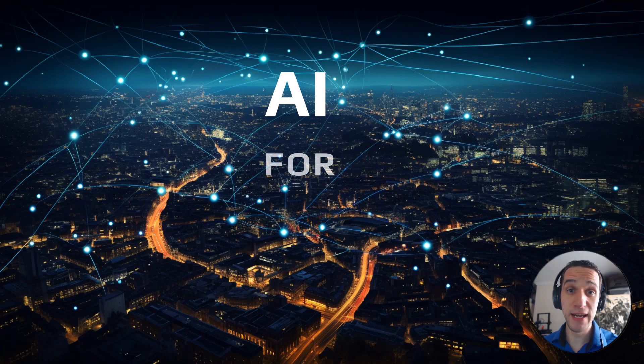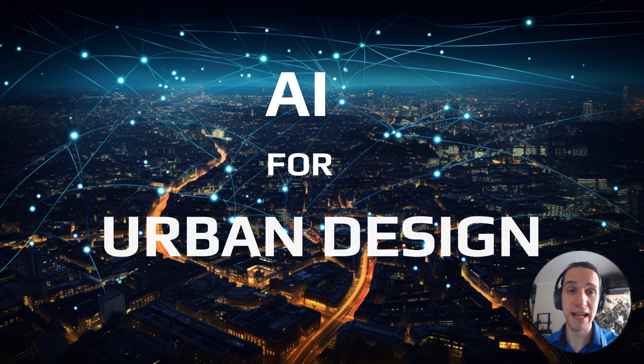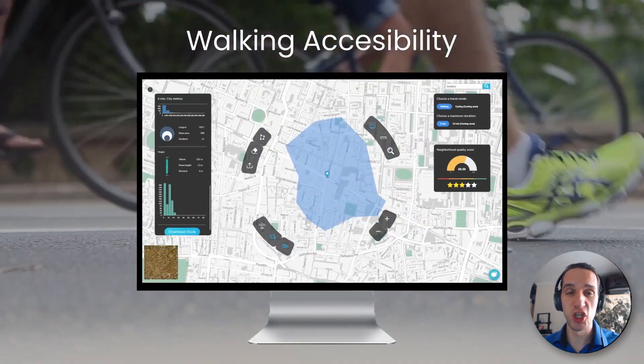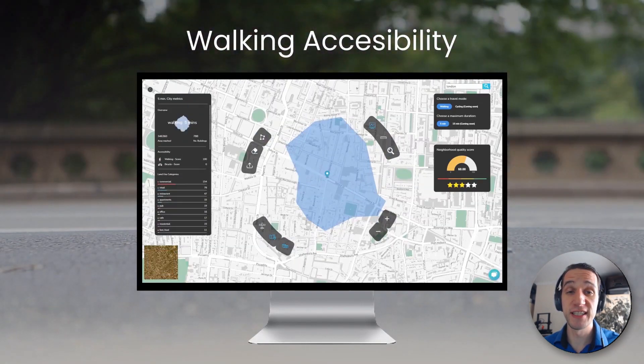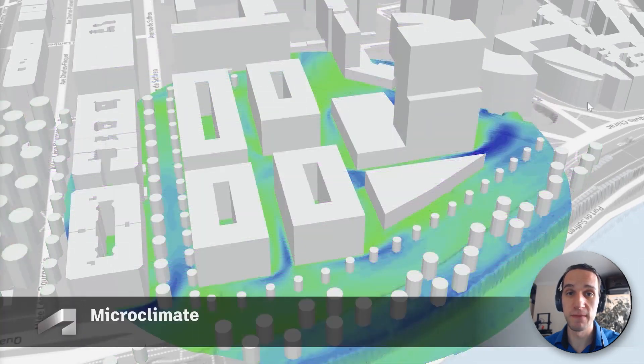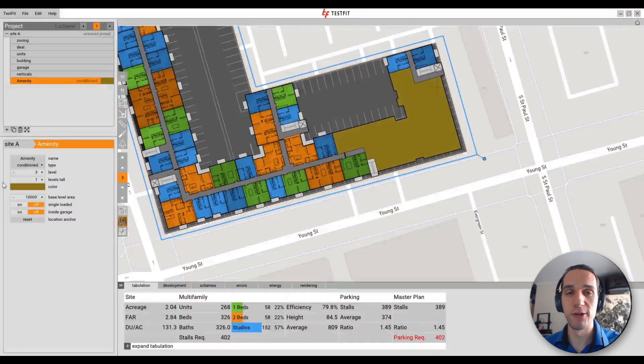AI can be an incredible tool for urban design. It assists with a range of matters, from urban data analysis and visualization of urban datasets, metrics and scoring, to predictive analytics for various environmental simulations, and optimization in relation to urban layouts and plans.